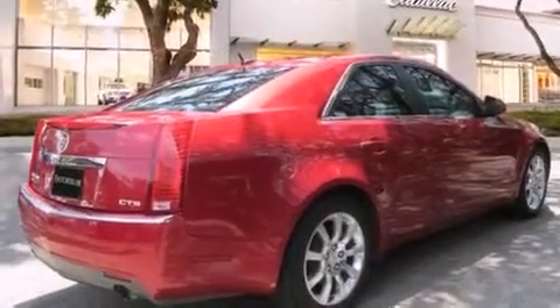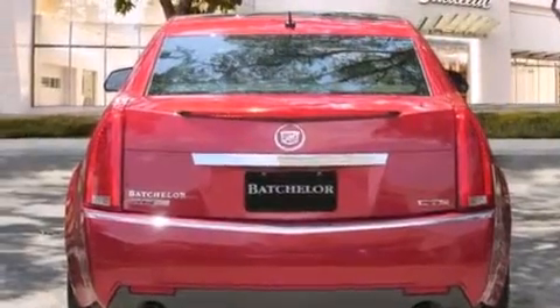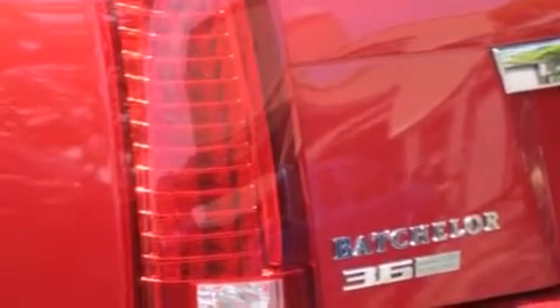Its top features and packages include a navigation system, Bluetooth cell phone integration, a low-tire pressure indicator, a DVD player, a 10-speaker audio system, a performance package, direct injection, and a sunroof that enables you to fill the cabin with fresh air at the push of a button.